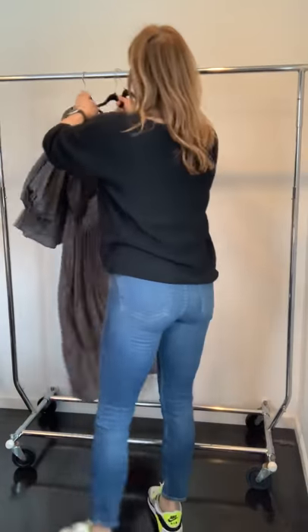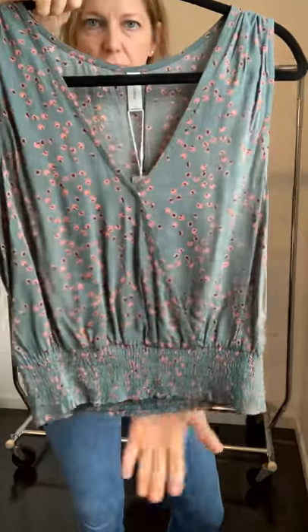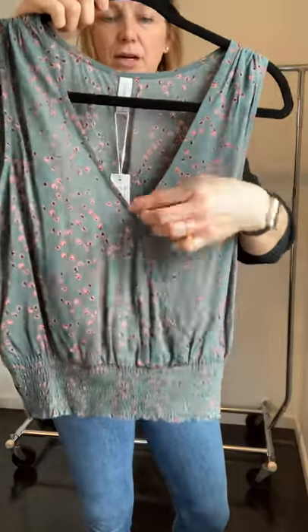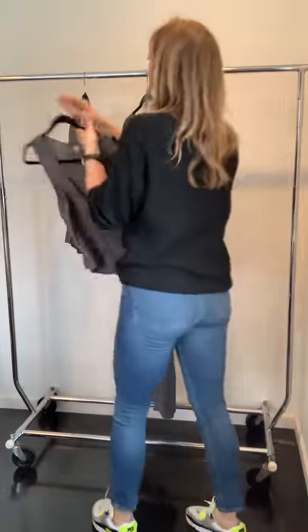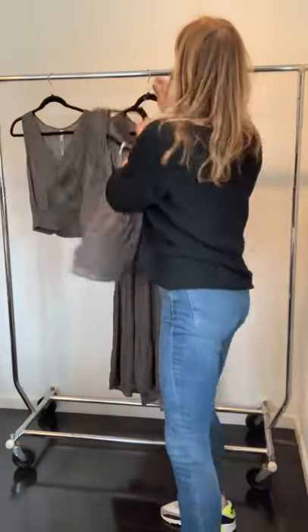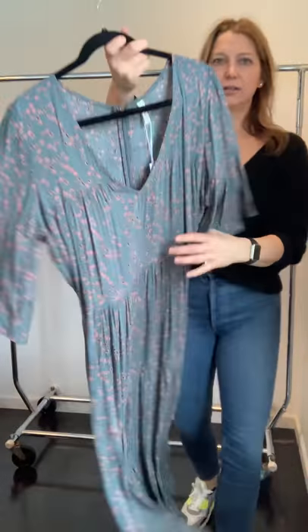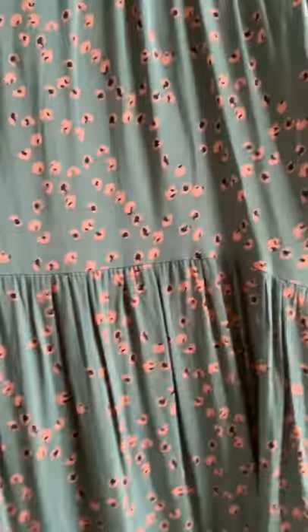In this print we have a little tank with smocking at the bottom and a clasp to keep it closed. There's also an elbow-sleeve top that's easy to layer, and a flowy, easy dress. The print up close is really pretty.